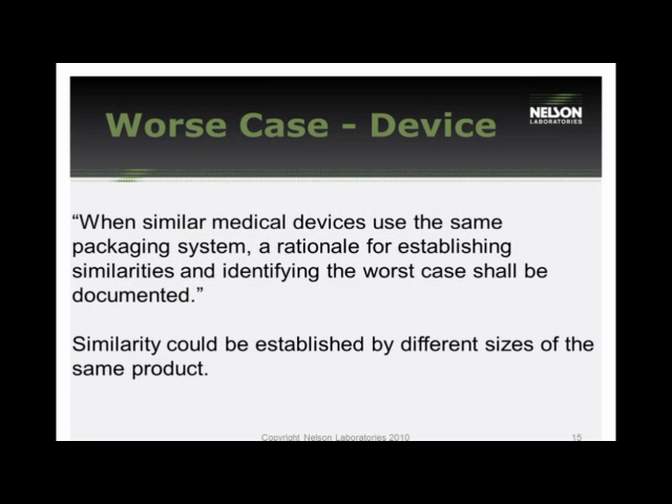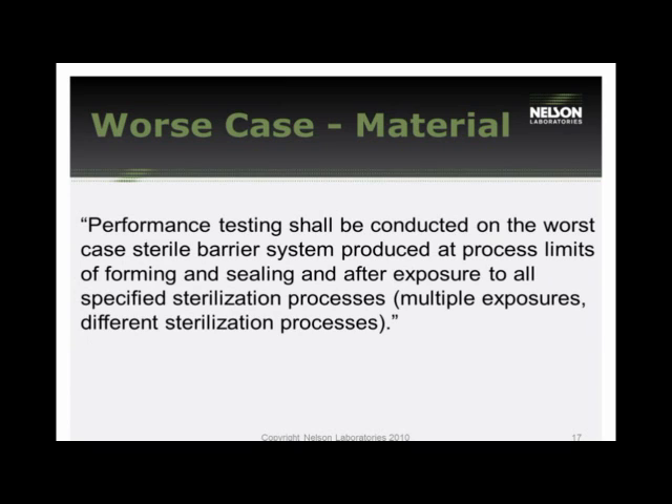Worst case can be divided into two categories: worst case device and worst case packaging materials. For a worst case device, you need to establish a rationale around the similarities of possible devices. For example, multiple sizes of catheters may all fit into the same packaging — you have to evaluate whether the worst case is too heavy or fills the package. Performance testing should be conducted on your worst case sterile barrier system, considering multiple sterilization exposures or different sterilization processes. Frequently, people define the worst case as the heaviest device, but the lightest device can actually be worse because it has more room to shift, rubbing against the packaging and creating holes.